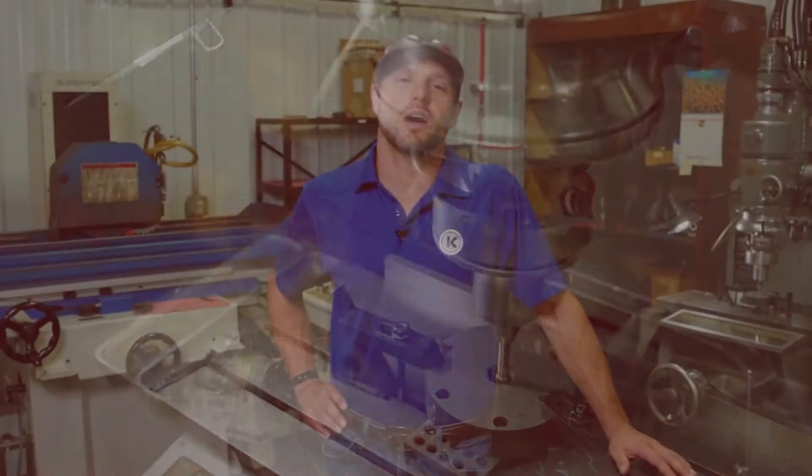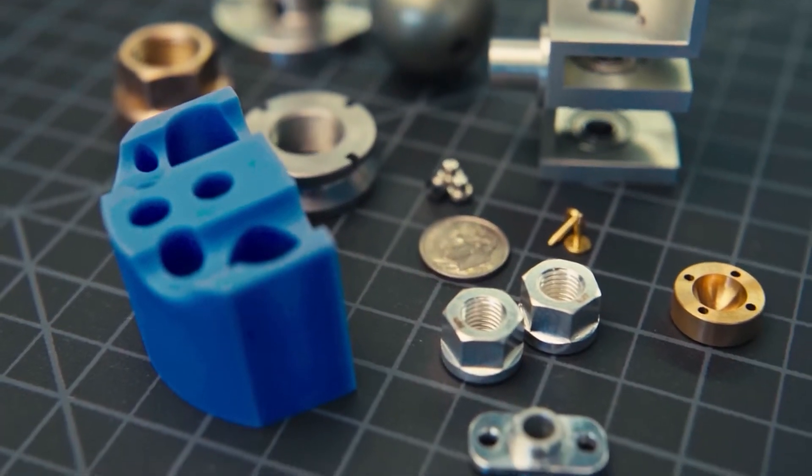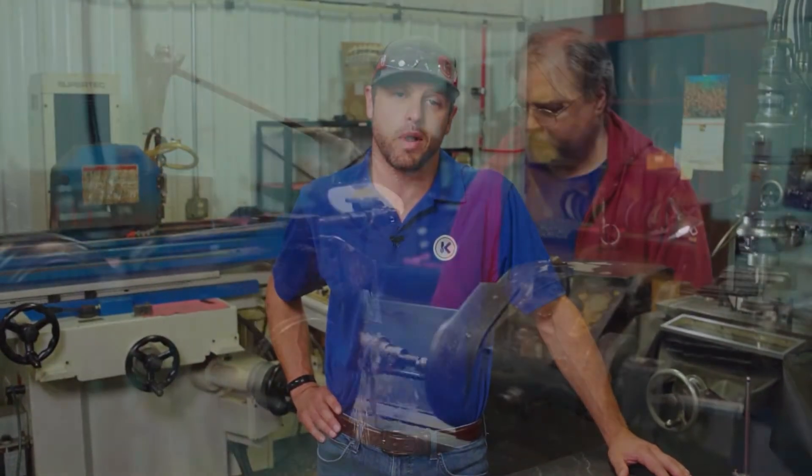We attempt to machine all our customer parts complete on CNC machining centers, but sometimes we just simply can't. There may be a dimensional or finish requirement we just can't achieve. In those cases, we'll use one of three forms of grinding to complete the parts.